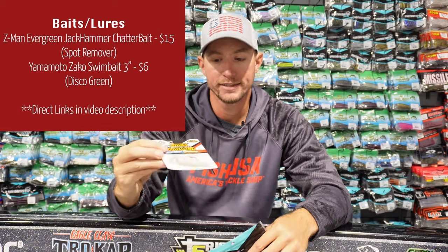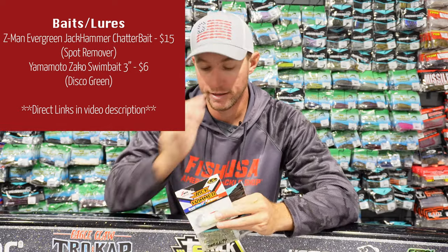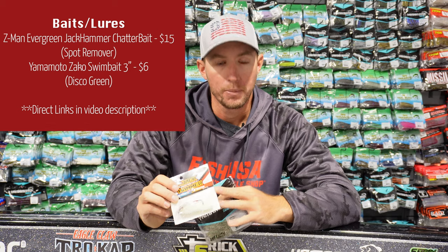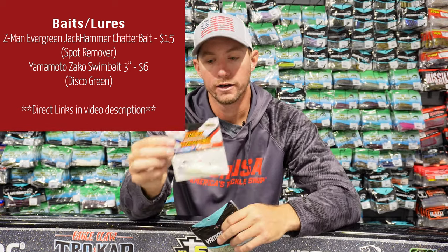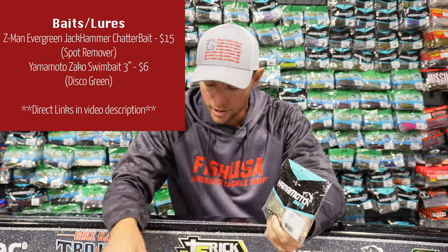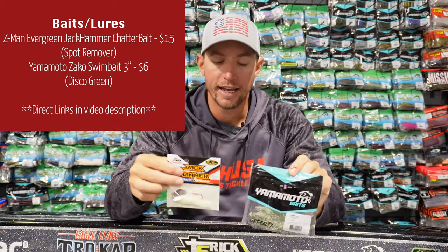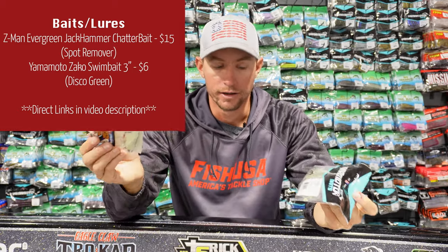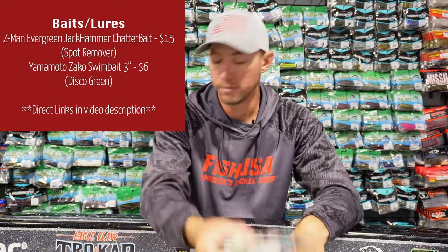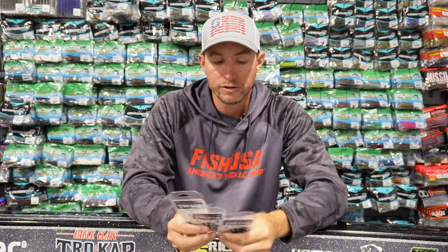Another must-have — every bass fisherman should have one of these: the Z-Man Evergreen Jackhammer Chatterbait. It's a higher-end bait at around $15, but it's the top of the line, the best chatterbait on the market. Pair it with a Yamamoto Zako trailer — this is the three-inch Zako in Disco Green color with the Spot Remover Jackhammer. Put these two together for under $25 and you have an excellent fish-catching setup — a perfect gift.